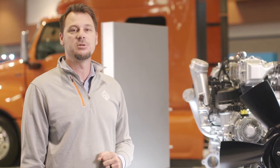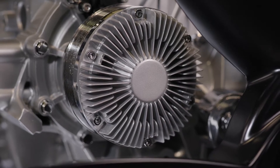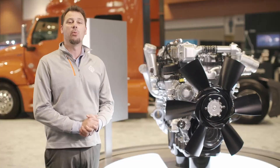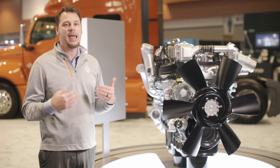Now let's take a closer look at some of the specific ways the new A26 engine is more fuel efficient. One example is the design of the cylinder head coolant passages, which help reduce parasitic loss at the water pump.